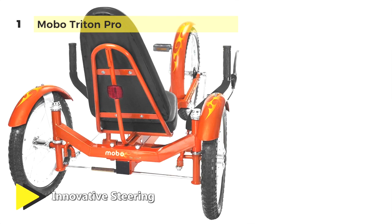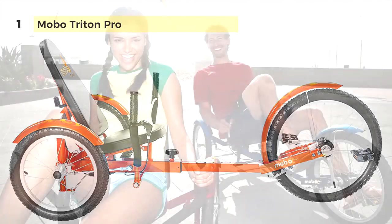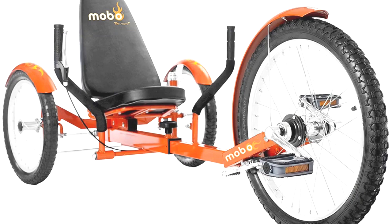The dual joystick steering offers smooth maneuverability with simple hand movements. It easily adjusts to fit riders from 4 foot 2 inches to 6 foot 3 inches and weighing up to 250 pounds. It features an extendable frame with 10 slots that can accommodate a rider from 4 feet to 6 foot 3 in height. This durable, heavy-duty recumbent three-wheeled bicycle frame is constructed of high-tensile steel.